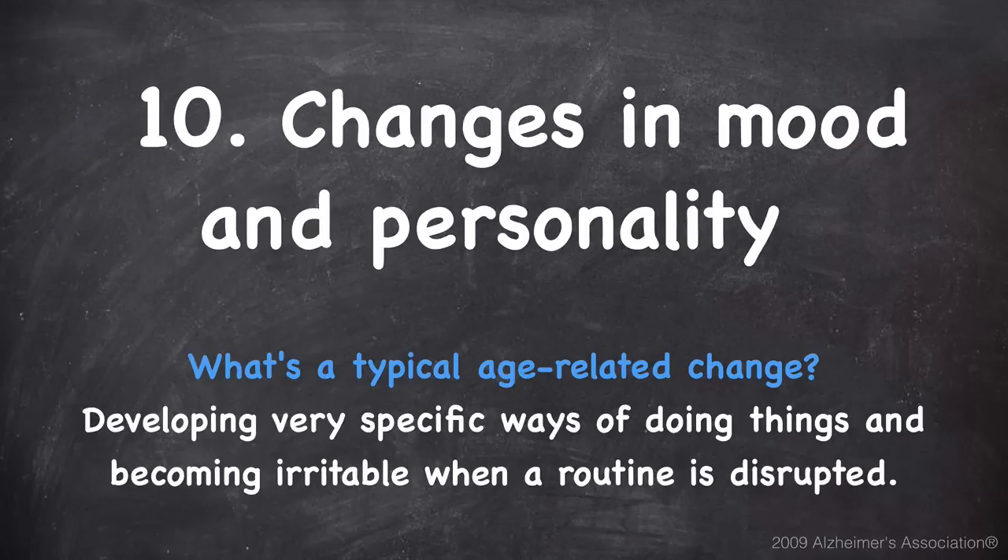Those are the top ten things to look for as early signs of Alzheimer's. If you have any of these, please get a checkup promptly, because the sooner you find things out the better off you'll be. Thanks again for stopping by your healthy journey, and we look forward to giving you more quality information in the future. Have a great day.